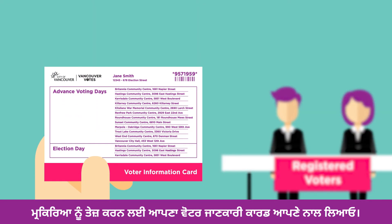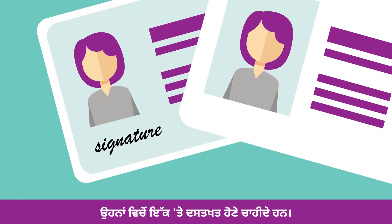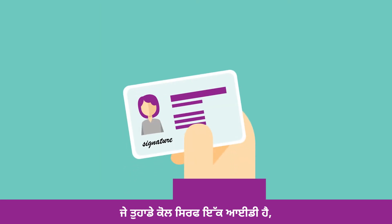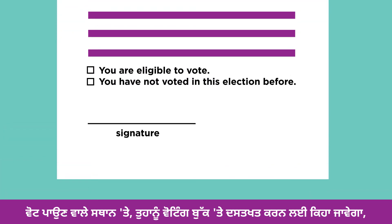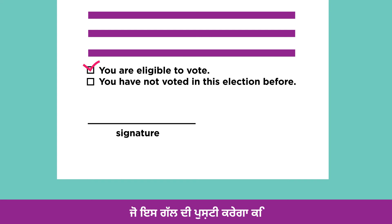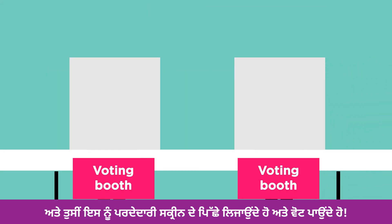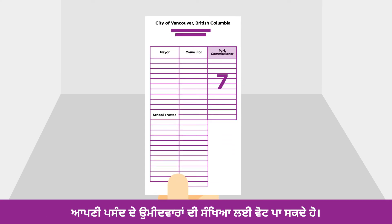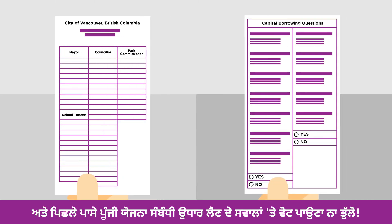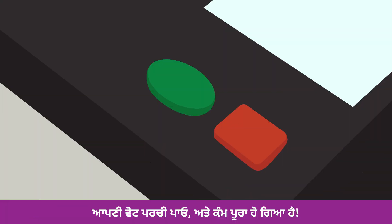Go vote! Bring your voter information card with you to speed up the process. If you need to register to vote, make sure you have two pieces of ID — one of them needs to have your signature on it. If you only have one ID, you can also swear a declaration of identity and residence in front of our staff. At the voting place, you'll be asked to sign the voting book confirming that you are eligible to vote and have not voted in this election before. You'll be handed your ballot, take it behind the privacy screen, and vote. You can vote for the number of candidates you want, up to the maximum for each position. Don't forget to vote on the capital plan borrowing questions on the back. Cast your ballot and you're done.